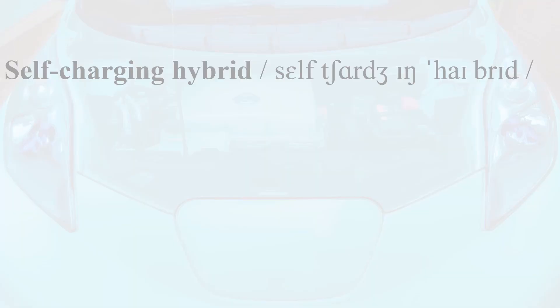Welcome back to Plug Life Television. There's been a fair bit of debate recently about self-charging hybrids. Are they any different to the kind of Prius-style hybrids that we've become accustomed to over the last 20 years or so? Are they even a thing? The answer really depends on how you define a self-charging hybrid.